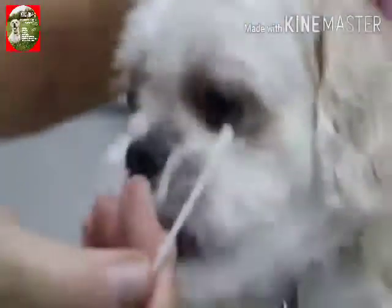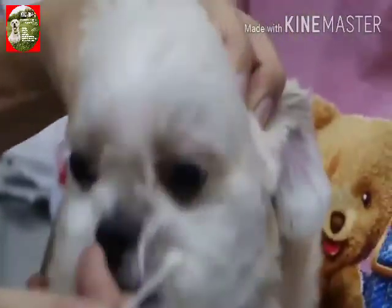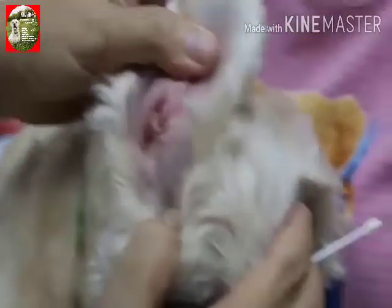So now I just check with the cotton bud to see what it is. The dog feels pain. And there is a yellow discharge — most likely pus — and probably fungus and bacteria.